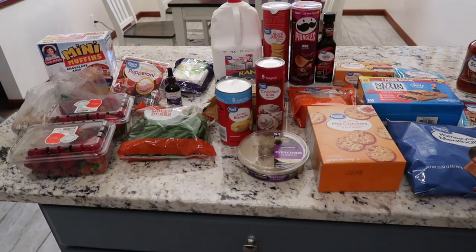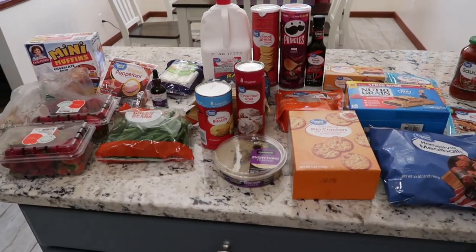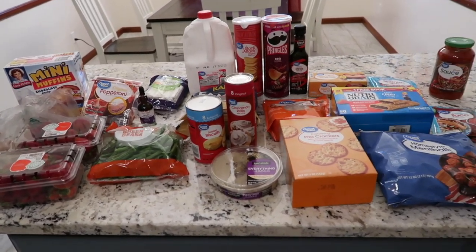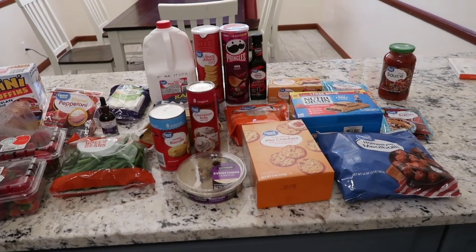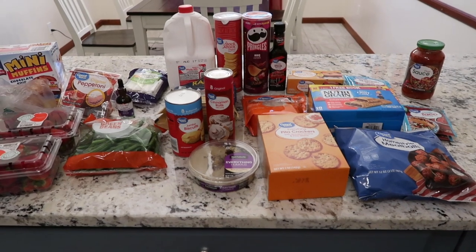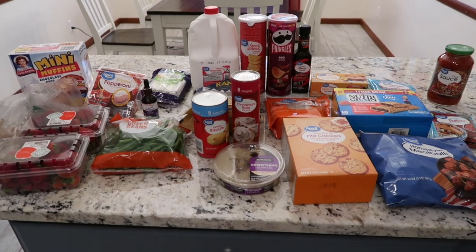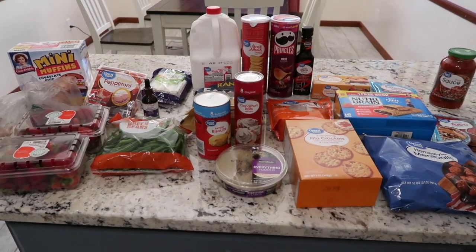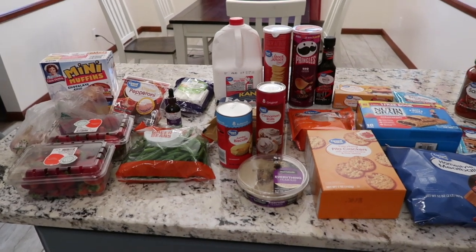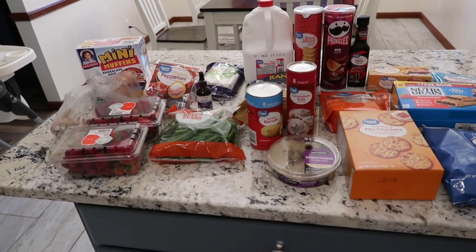For the meal plan this week, I usually pick five to six different meals and have everything on hand to make them. I don't always end up making them all — some bump to the next week, or we'll have leftovers. I try to keep it flexible but I like knowing we have five to six meals to choose from.